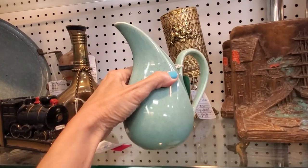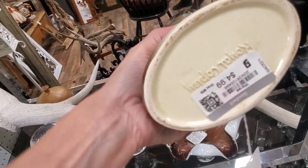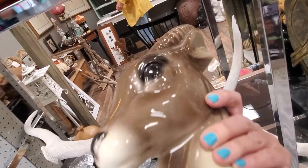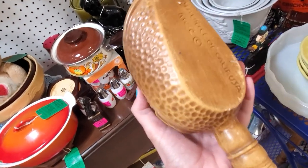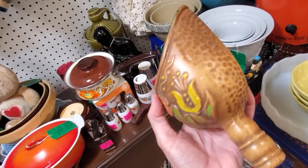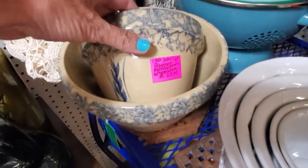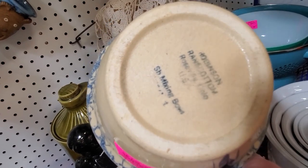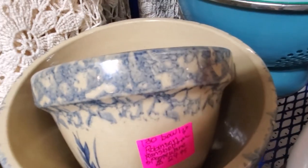That bottom looks pretty cool — I think that might be a Royal Copley. This is a piece by Maurice of California, one of the California pottery companies. You'll notice a similarity to Treasure Craft — a lot of their items did look like Treasure Craft. This is Robinson Ransbottom, a company out of Roseville, Ohio, that stumps a lot of sellers when they see 'Roseville' on the bottom. They were around from 1916 to 2005 — still out there, so you've got to be careful.